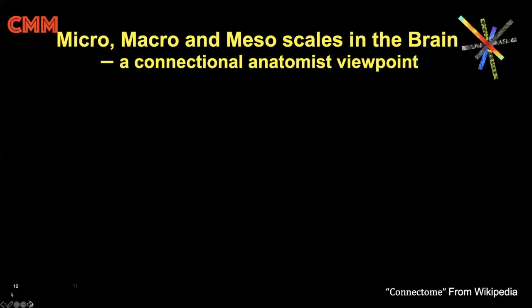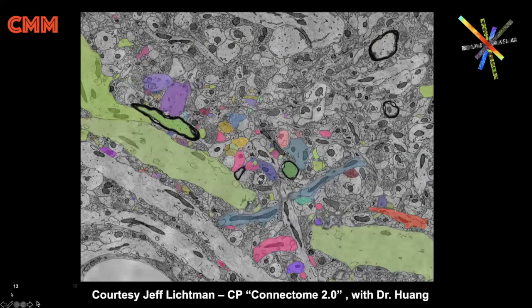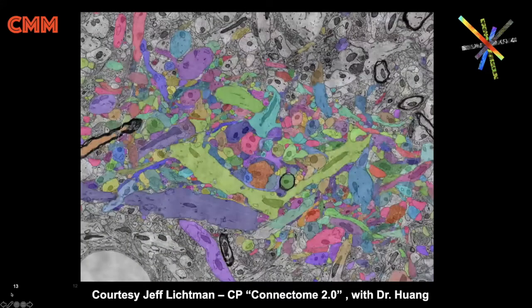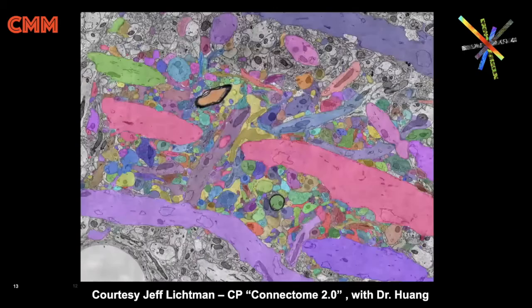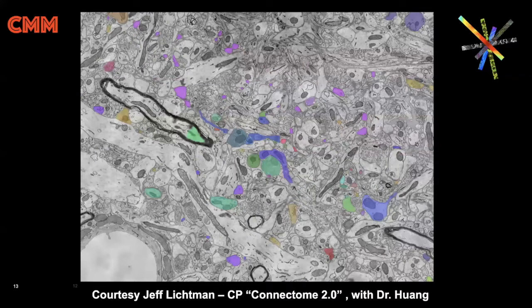So what do we even mean by micro, macro, and mesoscale? From a connectional anatomy standpoint, microscale really is building maps of neural systems neuron by neuron, even synapse by synapse. Our colleague Jeff Lickman at Harvard University is doing amazing synapse-by-synapse maps from EM sections — he's one of our collaborators through the Connectome 2.0, led by Susie Huang. The macro scale is most of what we do — millimeter to centimeter scale, like our beautiful connectome data and functional connectomes from the Wash U-Minnesota group.